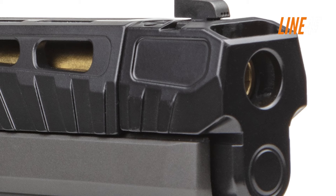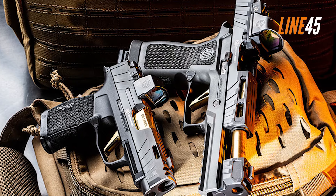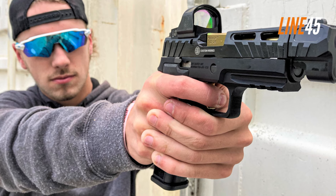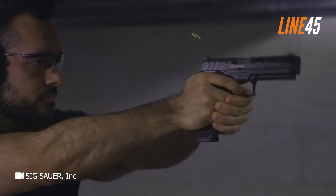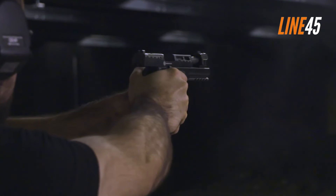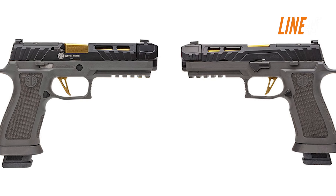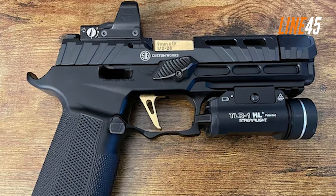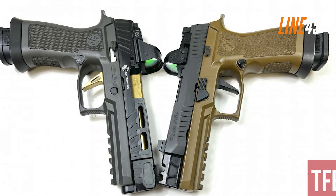With this setup, operators get more sight radius, which in turn improves accuracy. The P320 Spectre Comp includes X-Ray 3 day-night sights as its standard setup, and these sights are separate from the optics plate. It also uses the TXG full-size X-grip module, which is made from polymer but has been infused with tungsten for added heft and balance. With its weight, it can control the recoil of the 9mm and minimize any muzzle flip. The slide of the P320 Spectre Comp also has lightning cuts, as well as texturing on its sides and top, which ensures fuss-free engagement and manipulation.